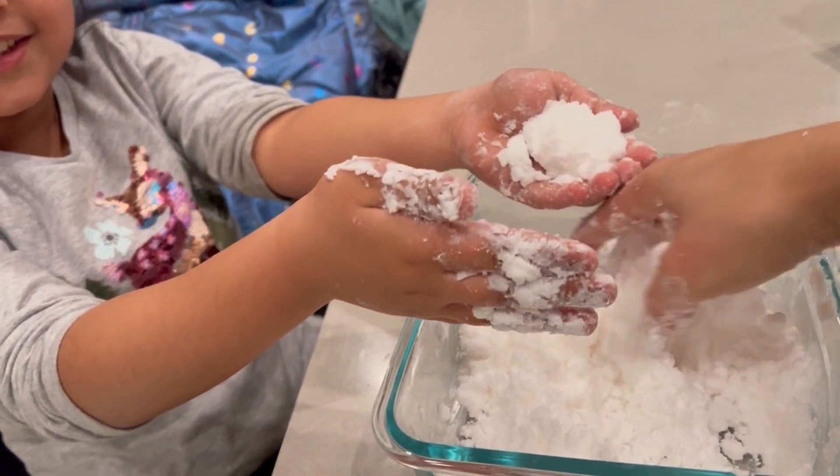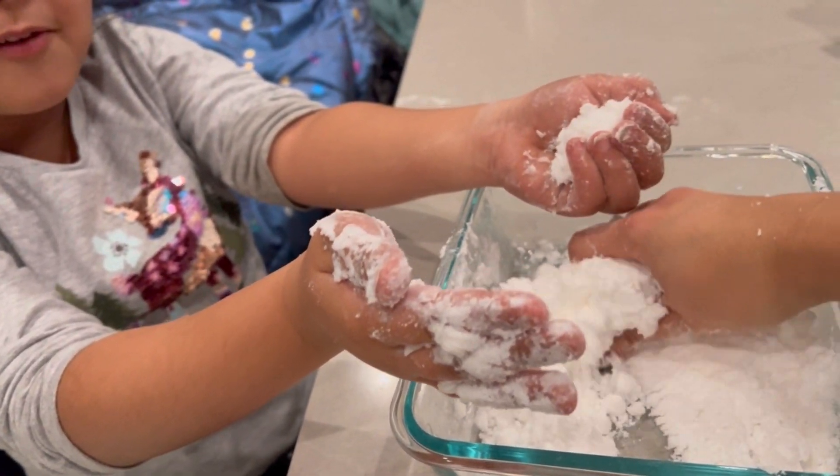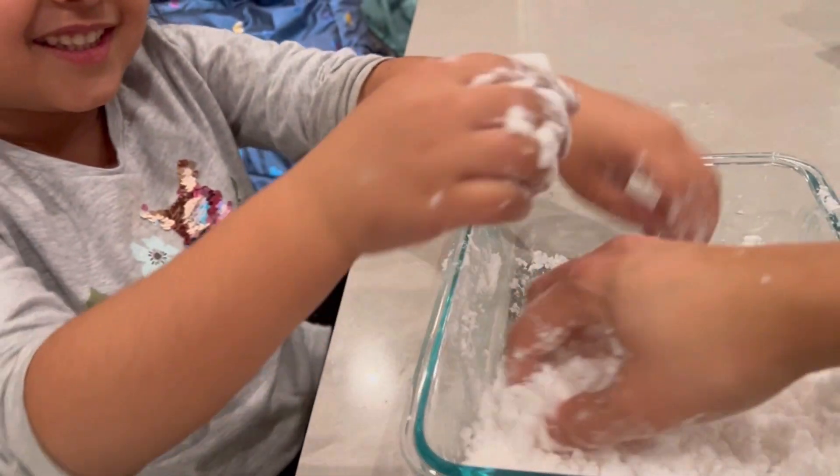Please make sure the conditioner is a white hair conditioner, otherwise the snow would not be white in color.